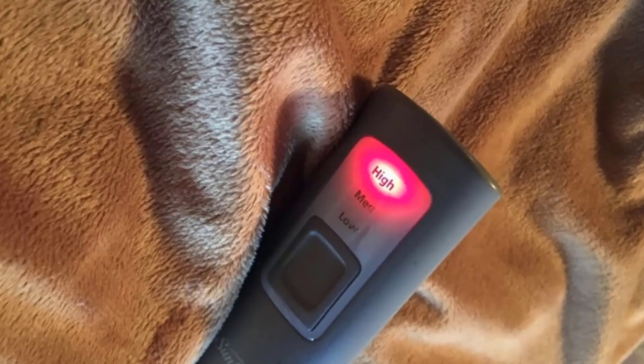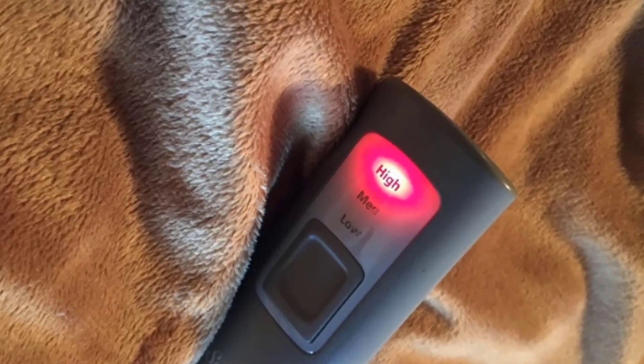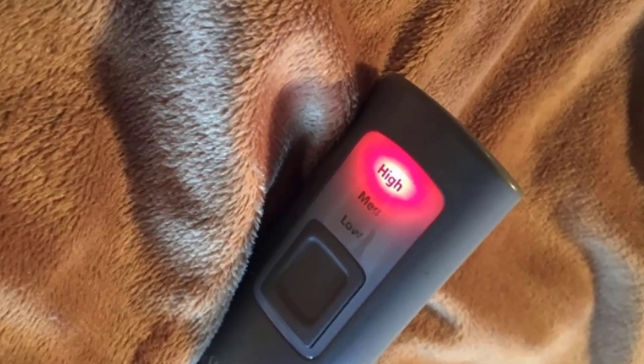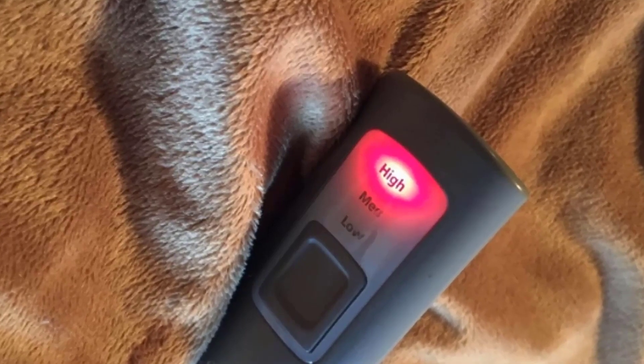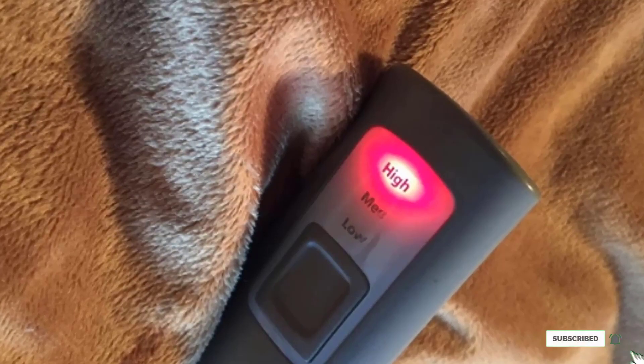It can be cleaned in the washer and dryer, and its Thermofine warming system senses and adjusts to provide you with consistent warmth. According to reviewers, this blanket is undeniably plush and cozy, but some do say you can feel the wires through the fabric.